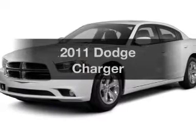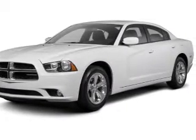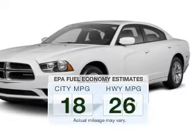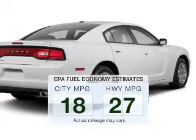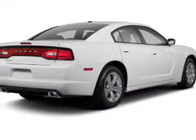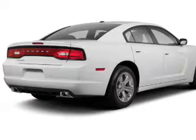Get noticed in this 2011 Dodge Charger — this is the set of wheels you've been looking for. Low emissions and good fuel economy offered in this vehicle are important to you and the environment. The powertrain includes rear wheel drive with a reliable engine connected to a smooth shifting automatic transmission.